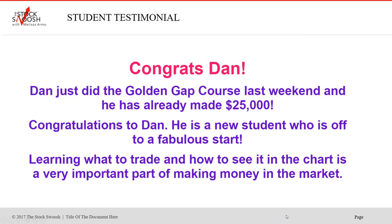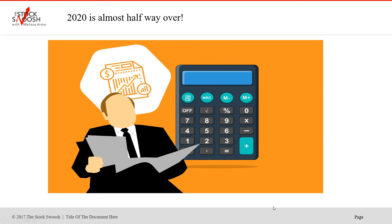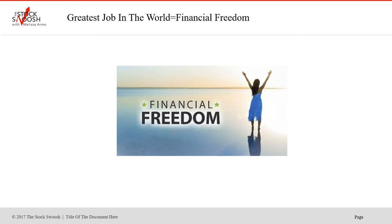Congrats to Dan — he's off to a great start. Learning what to trade and how to stay in the charts is a very important part of making money in the market, and having a mentor is extremely important. We're getting into the beginning of June — hard to believe, 2020 is almost halfway over. This has been one of those years nobody's going to forget after COVID-19, and the volatility in the market has really settled down.